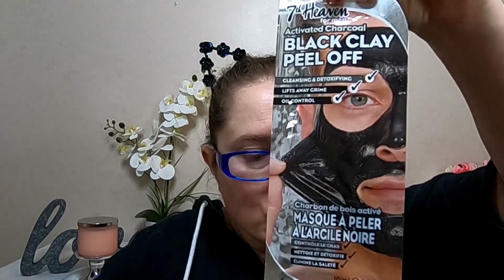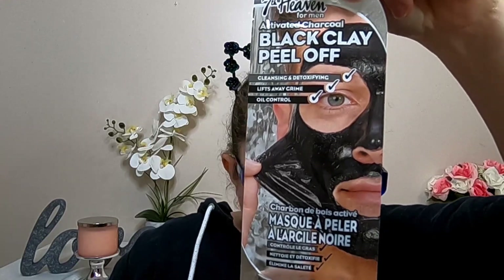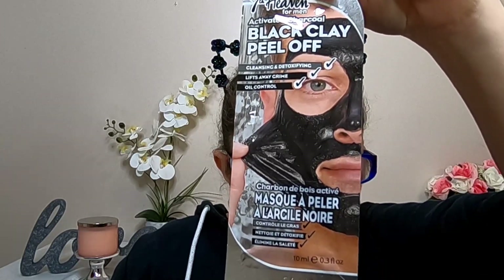A 7th Heaven Tarkoil Detox Bubble Mask. It's even got a cute dude on the front. He looks a little bit like Dean from Supernatural. A mask formulated with charcoal that draws out impurities, witch hazel, and birch leaf that calm and soothe skin, for really clean and smooth skin.